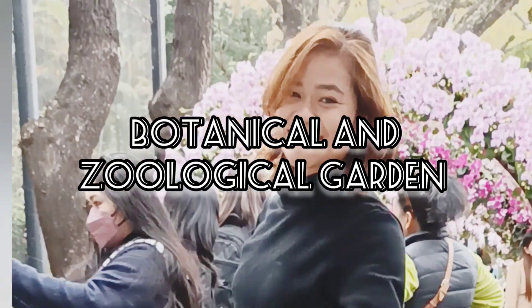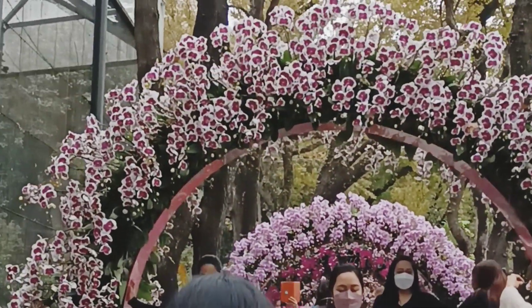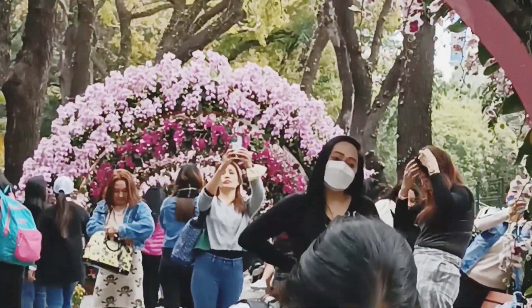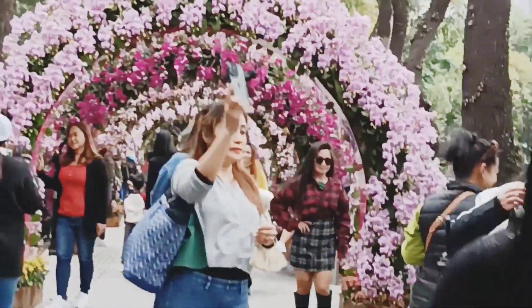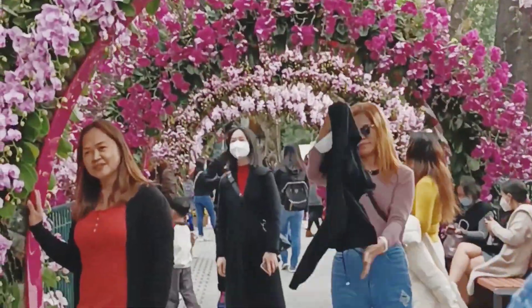The Hong Kong Zoological and Botanical Gardens is the oldest park in the territory, built in 1860 and partially opened in 1864. They were completed in 1871. The gardens, with an area of 5.6 hectares, are divided into eastern and western parts by Albany Road.